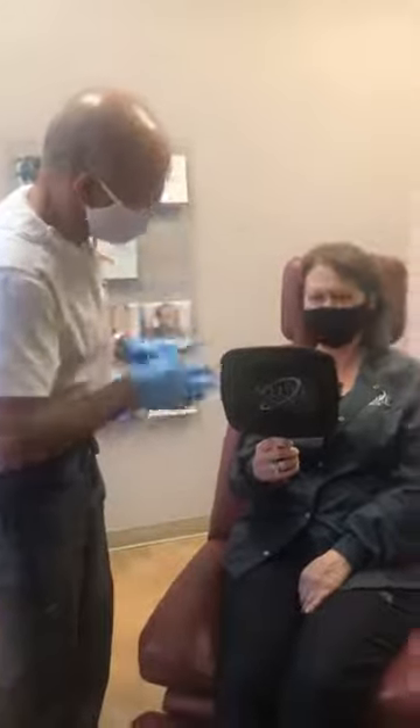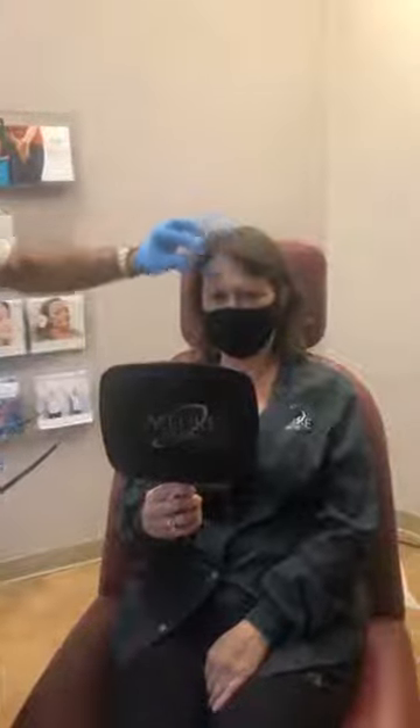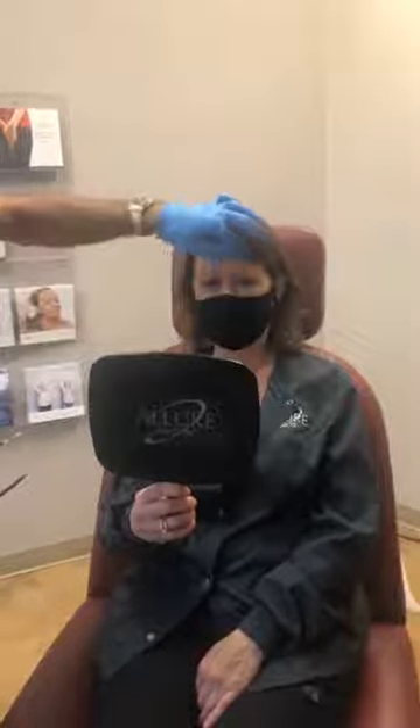Squeeze your eyes tight like you're mad — you notice how that pushes your eyes down. So we treat that and totally block that to get you to lift. We weaken the depressor muscle so you lift. A wink also brings your eye down. So I'm going to treat the winking muscle and the mad muscles, and lightly do the forehead muscles — that's going to give the maximum amount of lift.